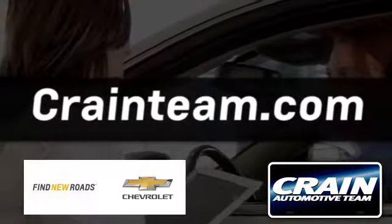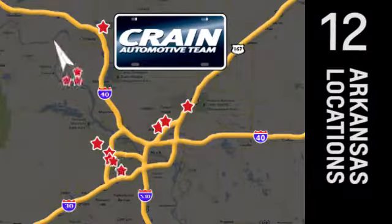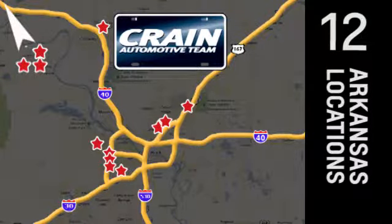Visit us anytime at Craneteam.com. Go! Craneteam's got 'em!